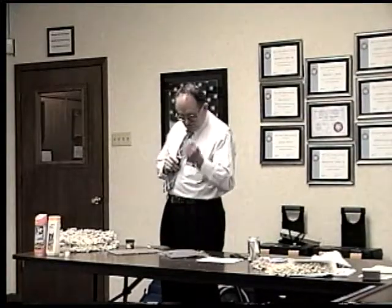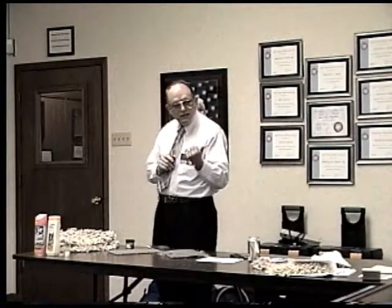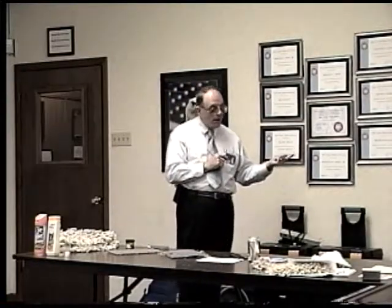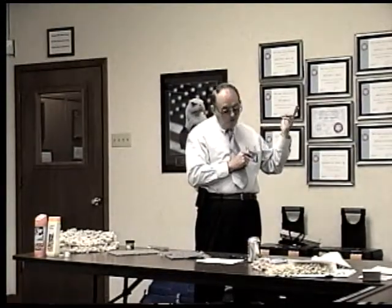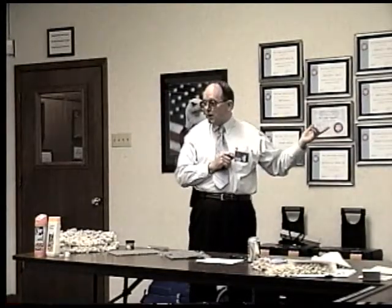Improper installation. Number one, improper installation where the adhesive was improperly used. Flood damage — it may have been in a flood. Not properly stretched in. A lot of possible causes. From our standpoint, frequently the cause is improper maintenance because they are getting it way too wet.